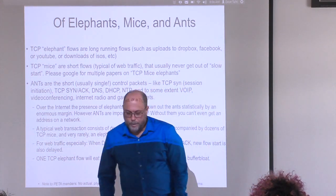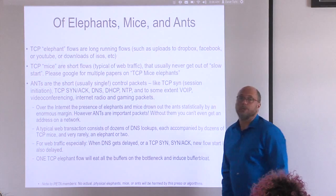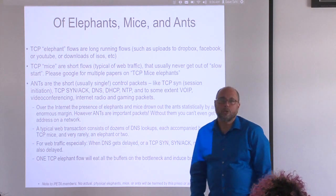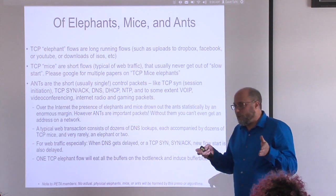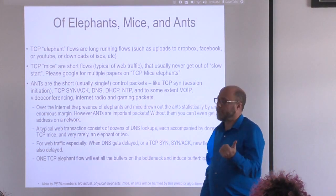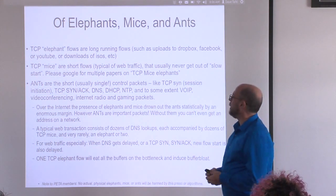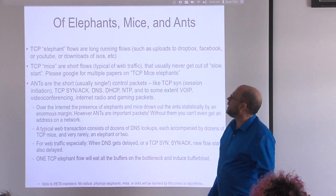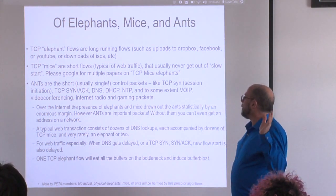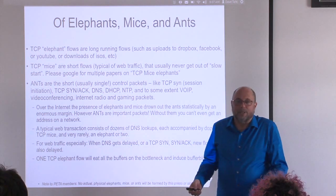In dealing with the buffer bloat phenomenon, we have to adopt some new terminology and some old. TCP elephant flows are long-running flows — big file transfers and things like that. TCP mice are short flows — something that just barely gets out of slow start, exhibits a little sawtooth, and then ends. And then we came up with a new term last year: ants. These are tiny control packets — TCP SYN, SYN-ACK, DNS, DHCP, NTP — itty-bitty little packets that are really important. Over the internet, the presence of elephants and mice drown out these things statistically. We call them ants because they keep the ecology working.